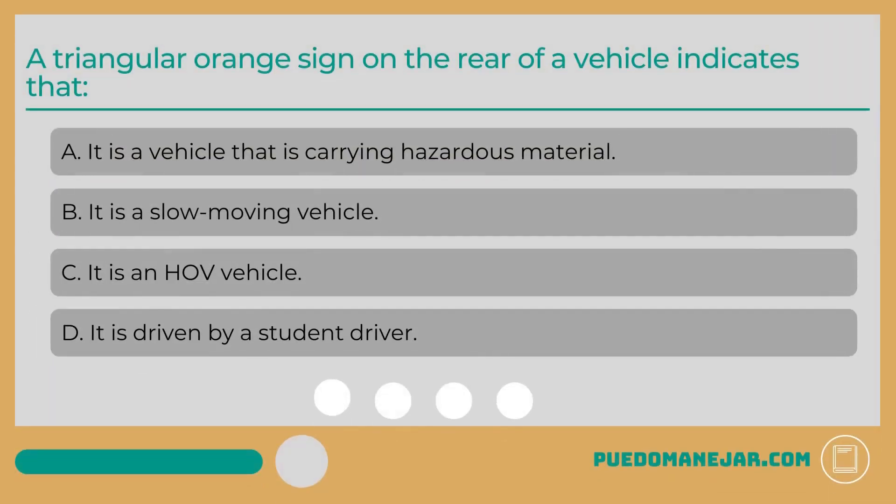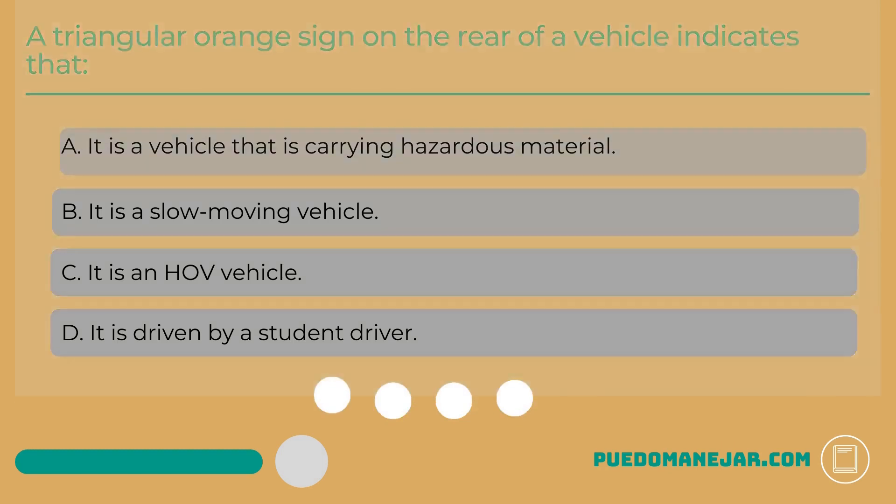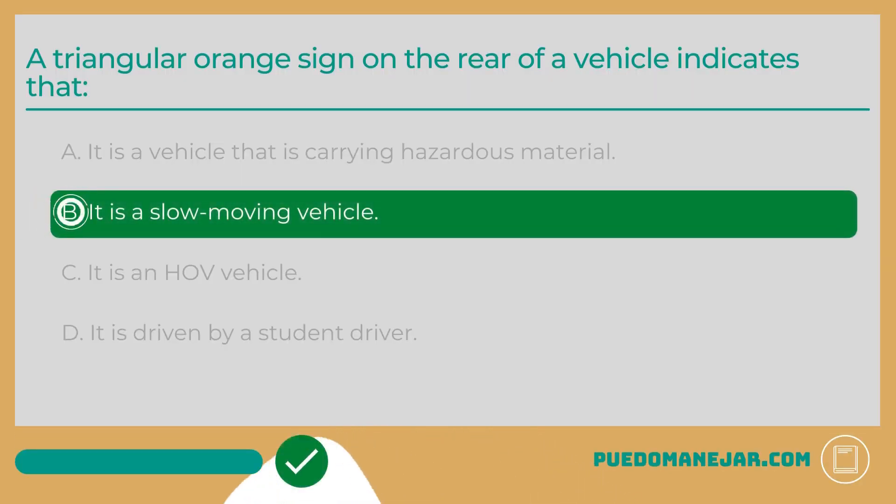A triangular orange sign on the rear of a vehicle indicates that: A. It is a slow-moving vehicle. Slow-moving vehicles displaying these types of signs cannot travel faster than 25 mph.